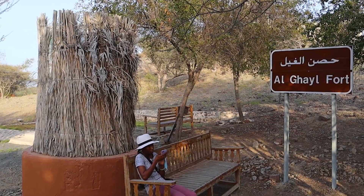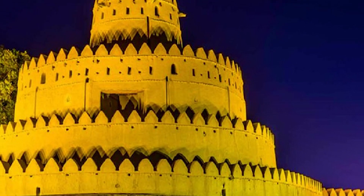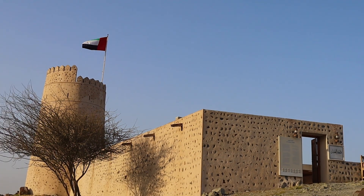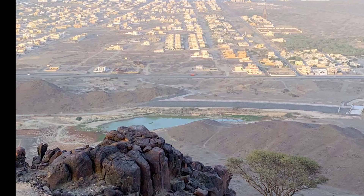In Kalba, Sharjah, I found Al Ghayl Fort. Like many other forts in the United Arab Emirates, Al Ghayl Fort existed in 1800 and was a major security post in the area.